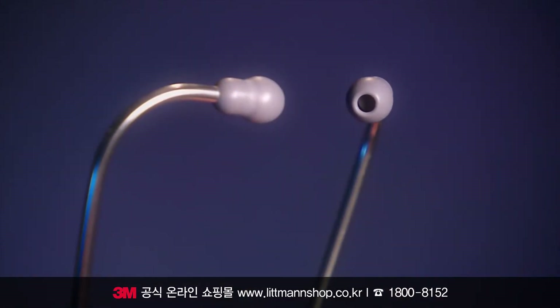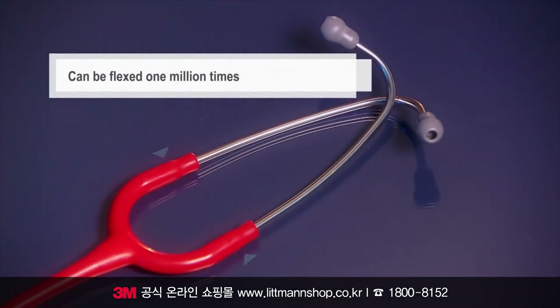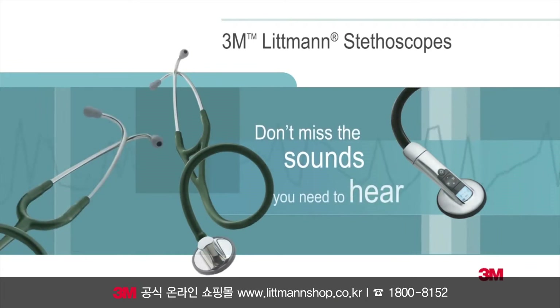The anatomically designed headset, angled to fit the ear canal for maximum sound transmission, can be reliably flexed 1 million times. Littman Stethoscopes. Don't miss the sounds you need to hear.